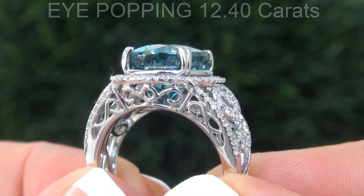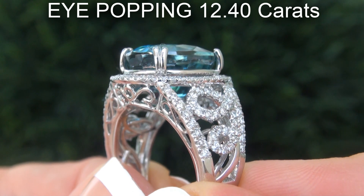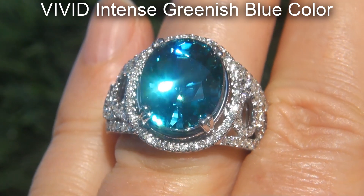The blue zircon weighs in at an eye-popping 12.40 carats with internally flawless clarity and displays the highly sought after vivid, intense greenish blue color.